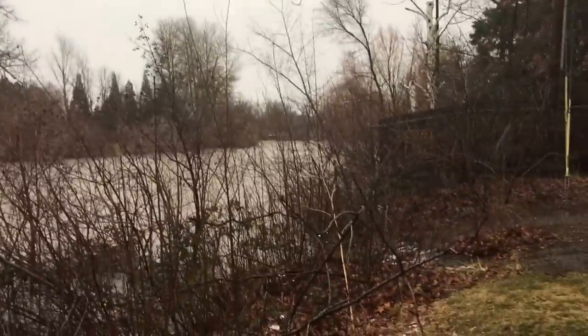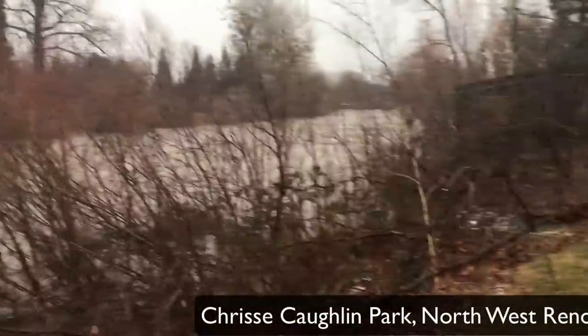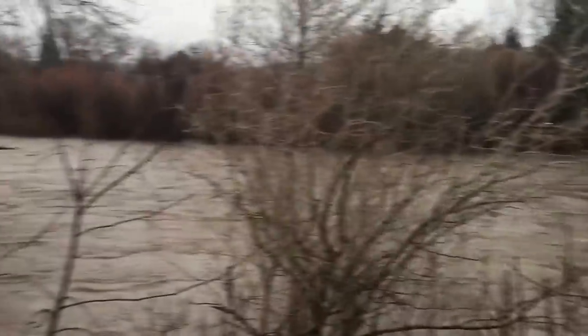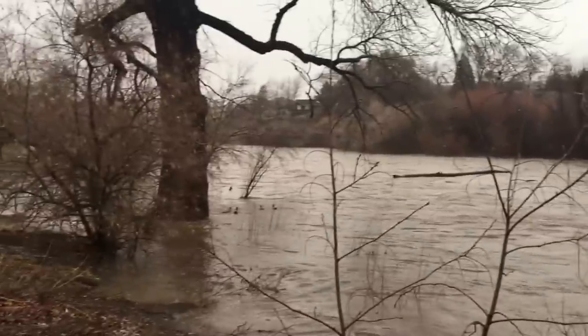Hi, this is the Truckee River. We're expecting flooding, and it's probably well above flood stage right now. It's about 3:25 in the afternoon. Good afternoon.